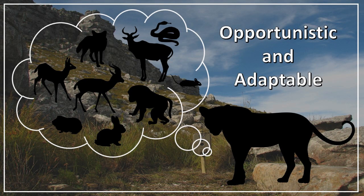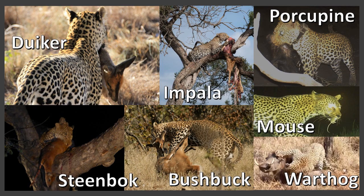Leopards are generalist species, which means they are opportunistic feeders and highly adaptable hunters. They are not fussy eaters and are known to prey on a wide variety of species.